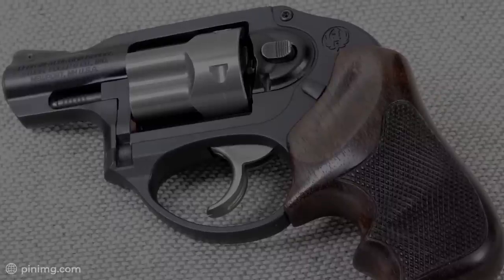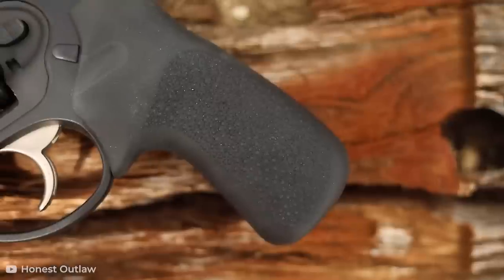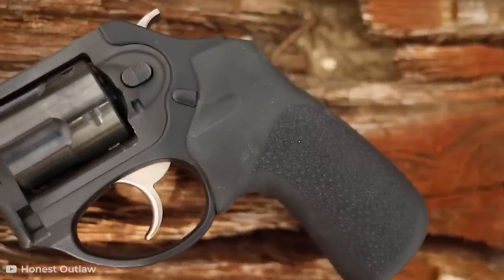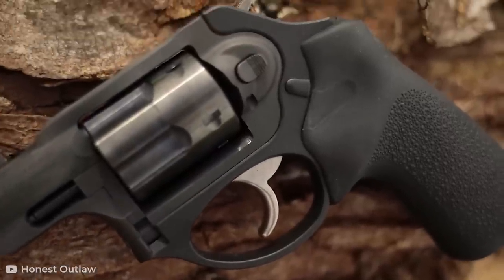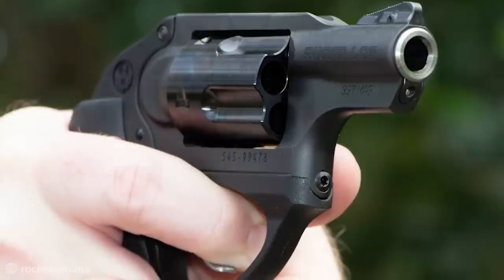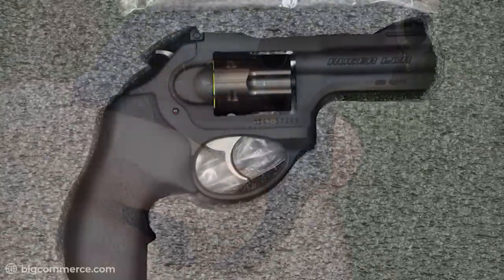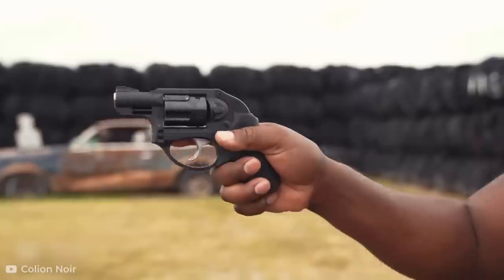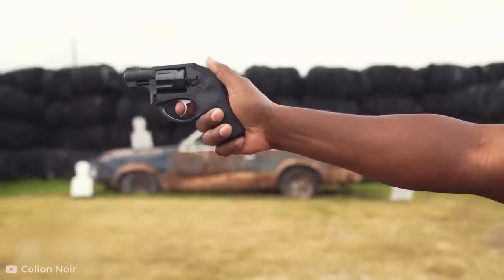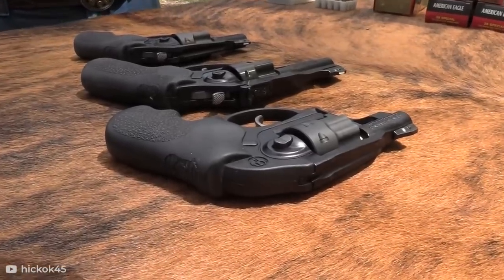This double-action-only lightweight and concealable weapon also comes with a hammer that is unlike most revolvers, as it's actually concealed in the fire control housing found within the frame's handle. Small and easy to carry, and decent to aim with thanks to its front-pinned ramp front sights and fixed U-notch rear sights. This accuracy, along with the gun's lightness and concealability, make it another well-rounded weapon to own.